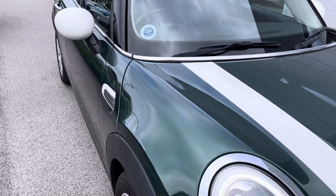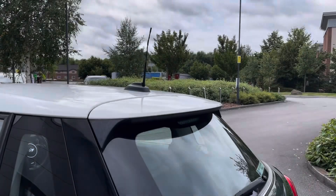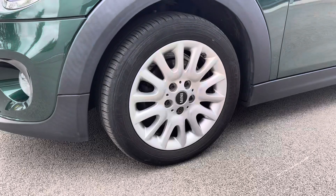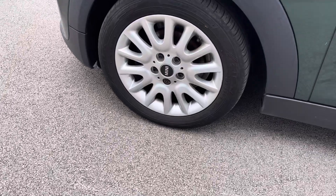This Mini Cooper has LED headlights with daytime running lights, alongside rain sensors and automatic headlight activation with chrome bezels. This model has 16-inch victory spoke alloy wheels in silver.